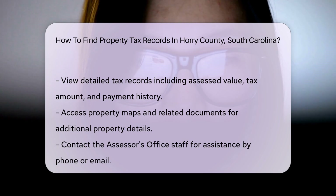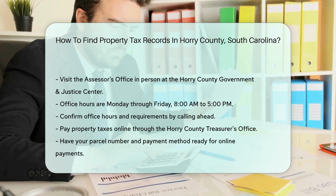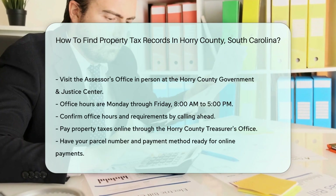Their contact information is available on the website. For those who prefer in-person assistance, visit the Assessor's Office at the Horry County Government and Justice Center. The address is 1301 2nd Avenue, Conway, SC 29526.